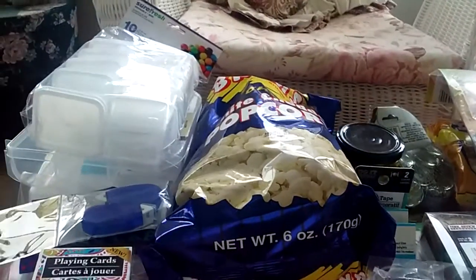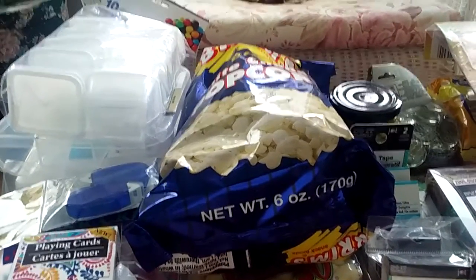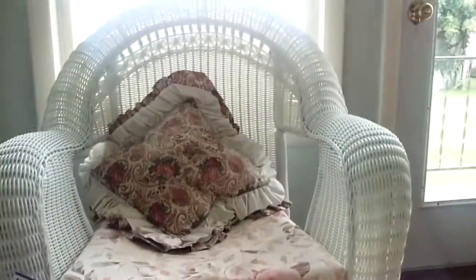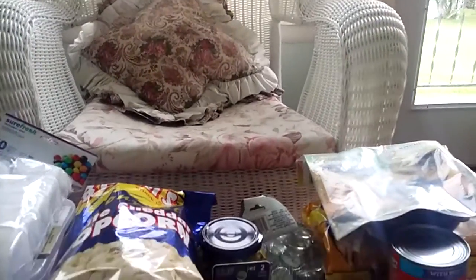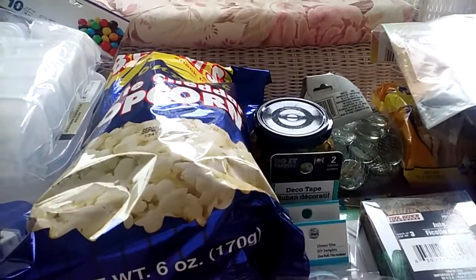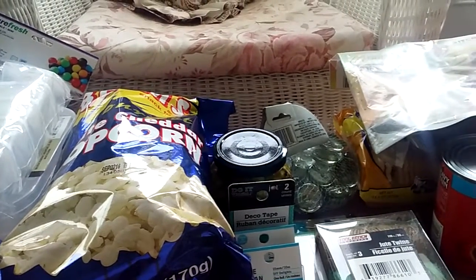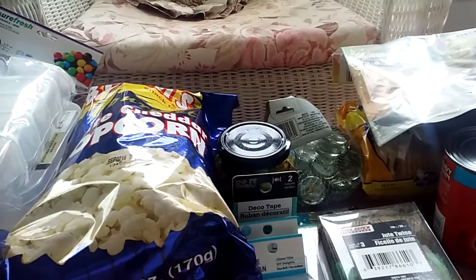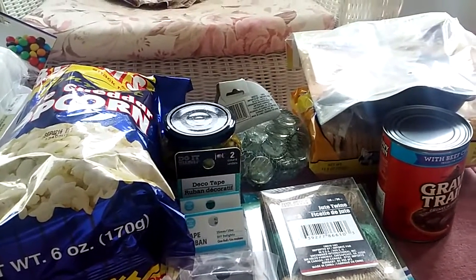Hi friends, it's Gloria from Golden Bucket Farm. I am the Jersey Lady here on YouTube, and today I'm bringing you some of my goodies from the Dollar Tree. I'm here on my sun porch. I'll do the foodie things first, so if you're not a crafty person, you can watch the food first.